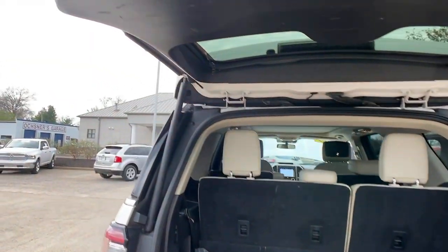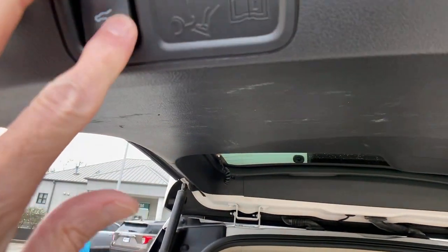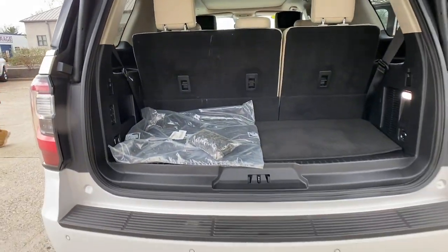Heated Mirrors, Lane Keeping Assist, Backup Camera, Power Passenger Seat, Heated Rear Seat.